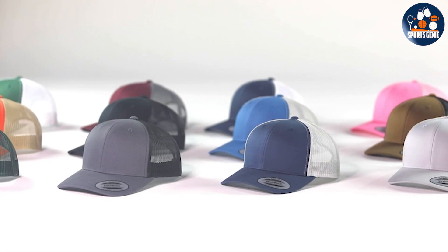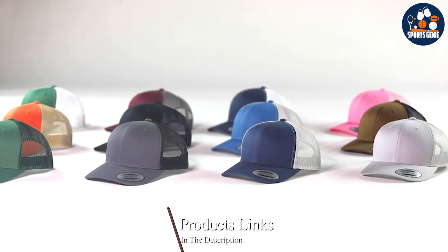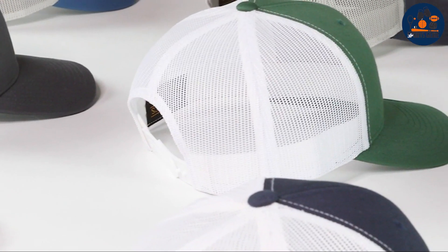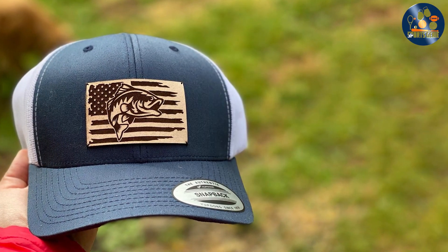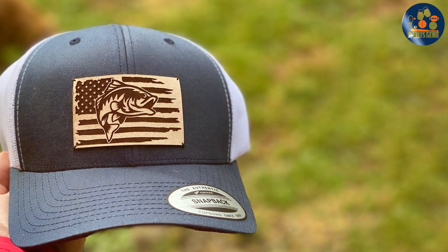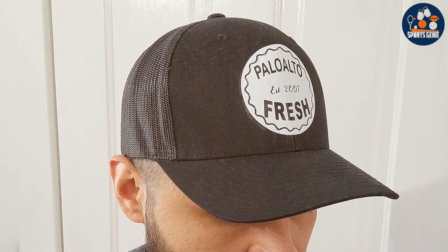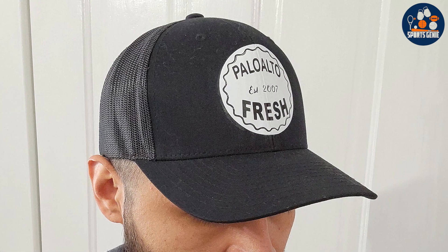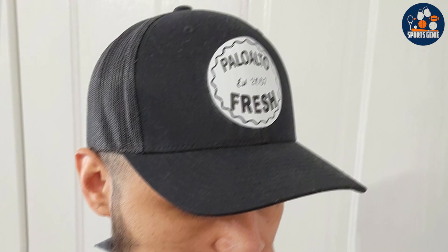Number two: the Yupon Retro Trucker Hat. This hat brings a touch of vintage charm with its classic trucker design, featuring a mesh back for better ventilation and a padded front panel for a touch of structure. The snap closure at the back allows for easy adjustment, fitting a variety of head sizes comfortably. The Yupon hat stands out for its robust build and quality materials — the front panel is made from a durable blend that maintains its shape, while the mesh back ensures you stay cool on hotter days, enhancing breathability and overall durability.